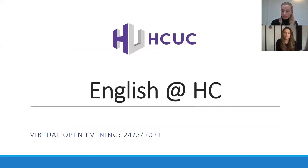Welcome to Harrow College virtual open day session for English. If you've not registered for our open days previously, please fill out the registration form on our open day page. The link will be added to the chat box so you can receive the recording for this session and keep updated with information about the college. If you have any questions, please type them into the chat box and we'll do our best to answer these at the end of the session.